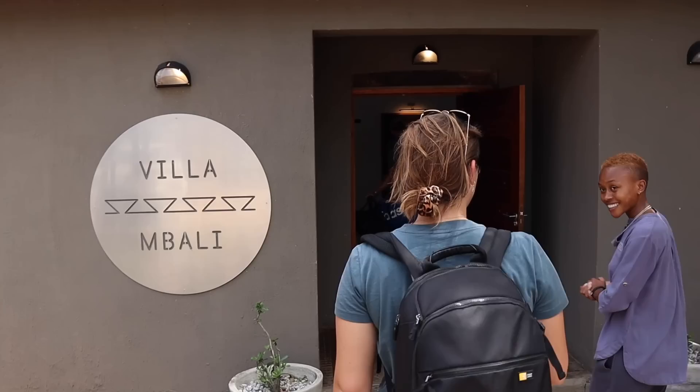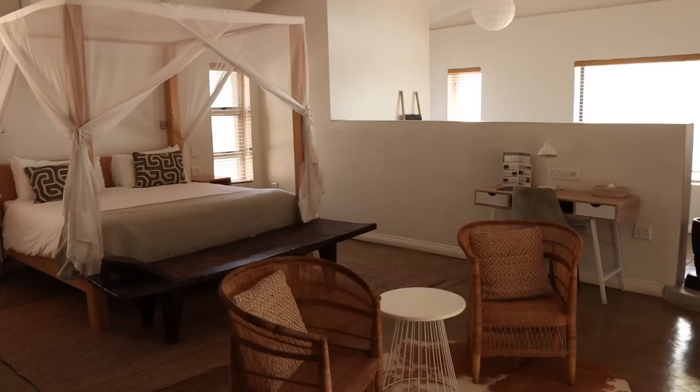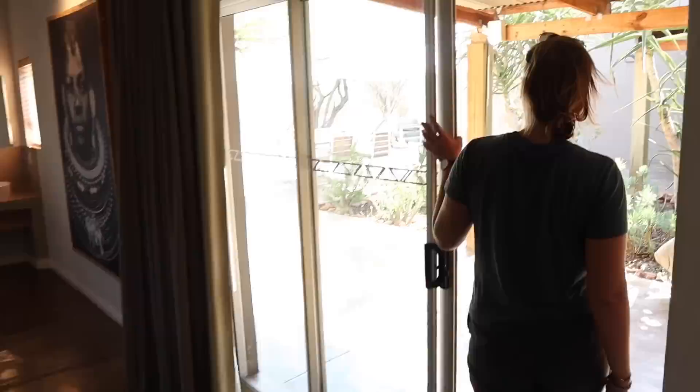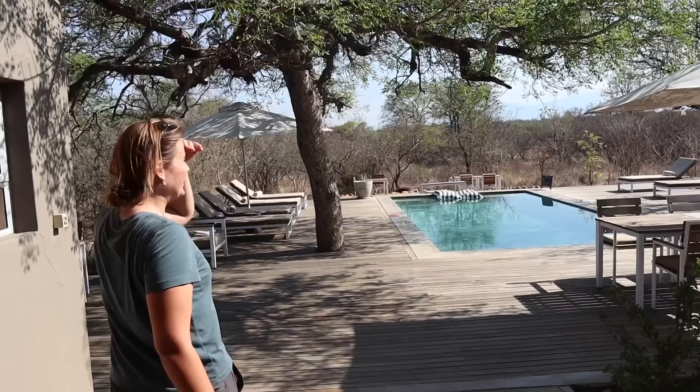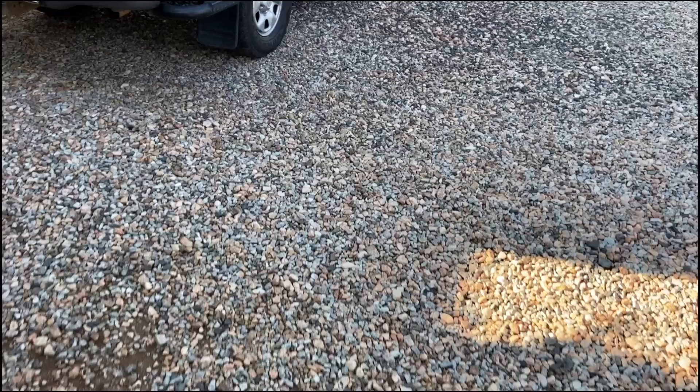Welcome to Vilambali — Vilambali stands for beautiful flower. We are definitely enjoying this nice cool pool, and in about an hour and a half we've got a sunset drive. This was the perfect end to a flying day.